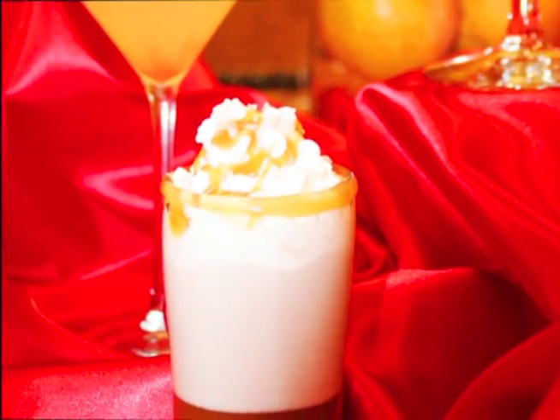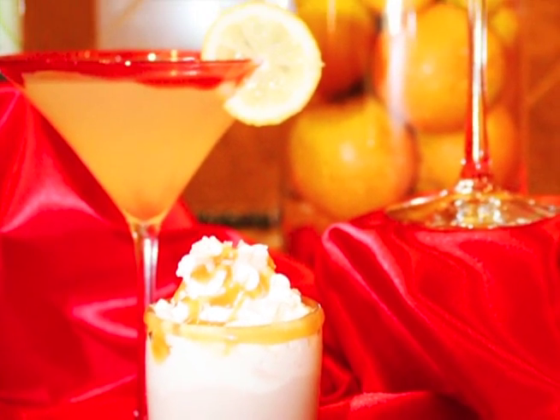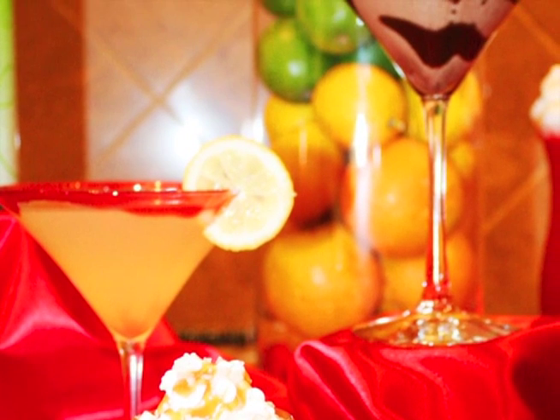Garnish cocktails with a finishing drizzle that adds the look and taste your guests will get nowhere else.